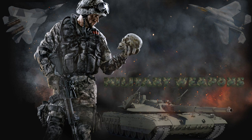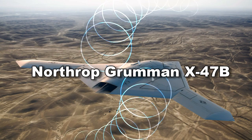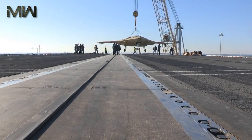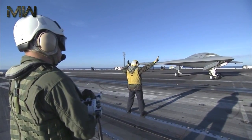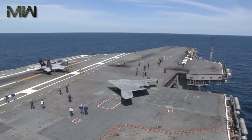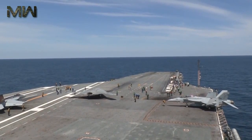The X-47B is an unmanned combat air system carrier being developed by Northrop Grumman for the U.S. Navy. The strike fighter-sized unmanned aircraft is currently in its demonstration phase and was first developed as part of the X-47 program.